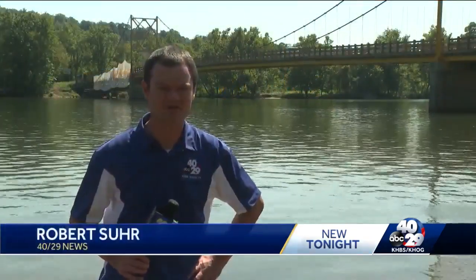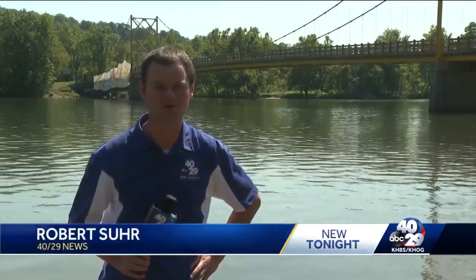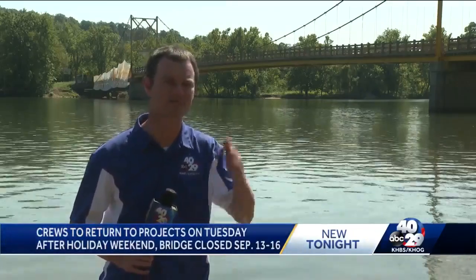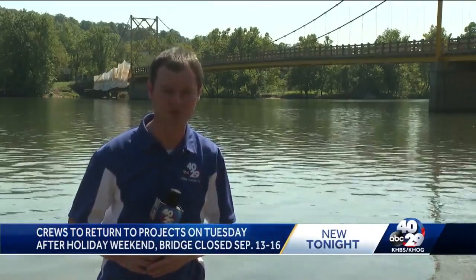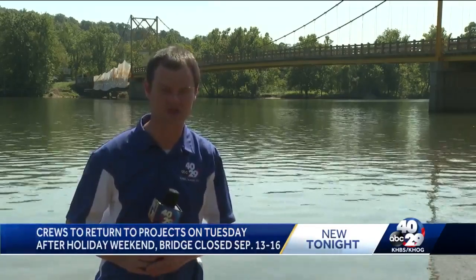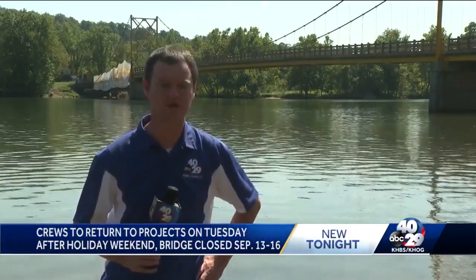RDOT officials tell me that painting work here at the Beaver Bridge will get back underway Tuesday morning once their crews return from the holiday weekend break. But the real work will start next week, more specifically next Monday morning through Thursday evening. That's when crews will completely close the bridge while they replace that wooden bridge deck, and it should give new life to this 72-year-old structure. Standing in the White River in Carroll County, Robert Sir, 4029 News.